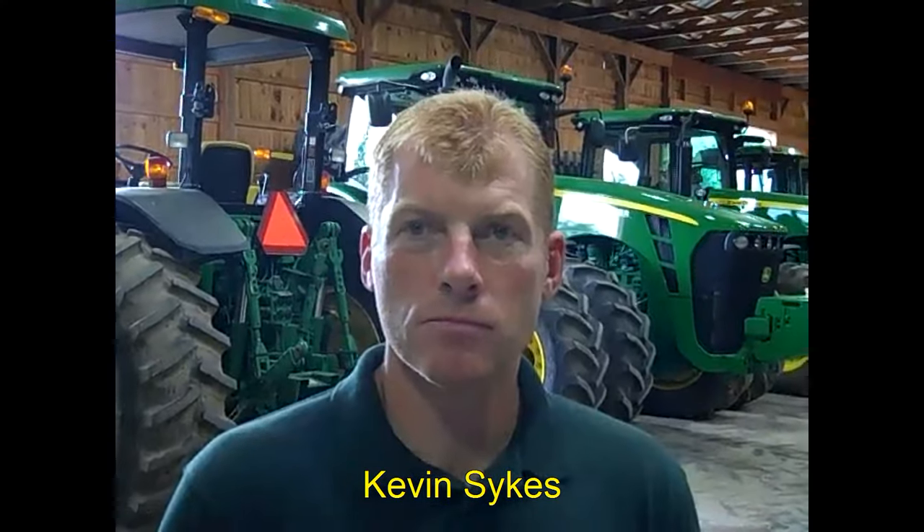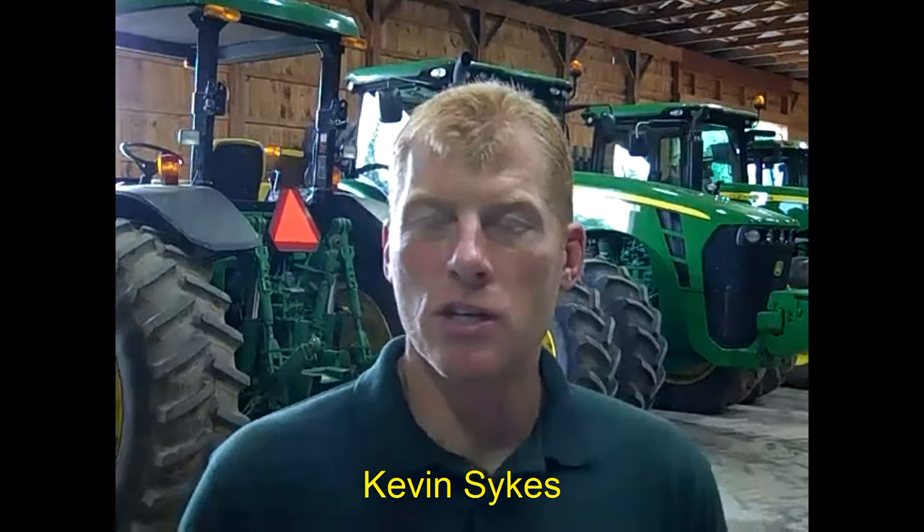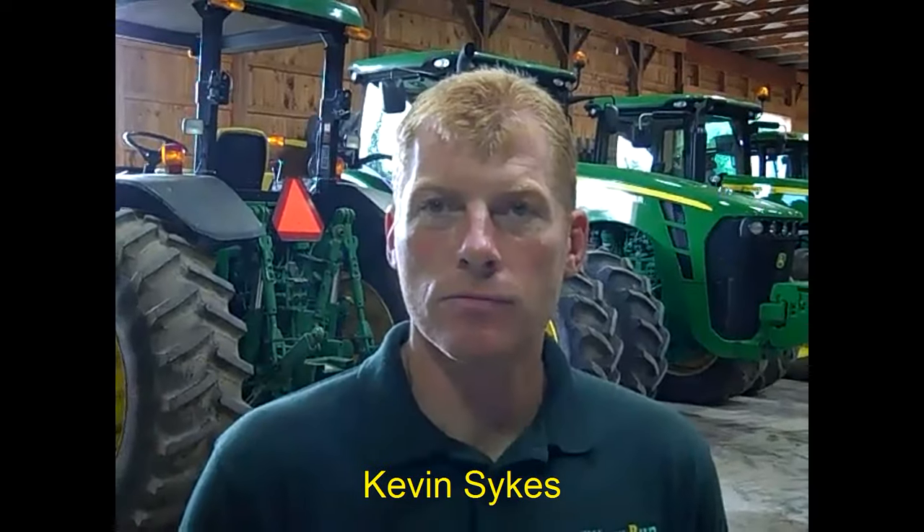How long have you and your brother Keith been collecting your original low-hour John Deere tractors? I started in the mid-90s, and Keith started in the early 2000s. And of course, Kevin is the guy that I wrote about, and we did a YouTube video this winter about the John Deere 4455.